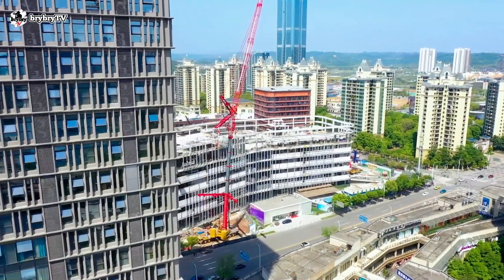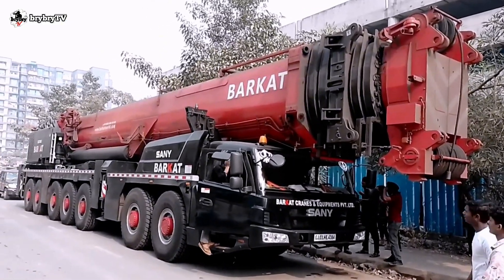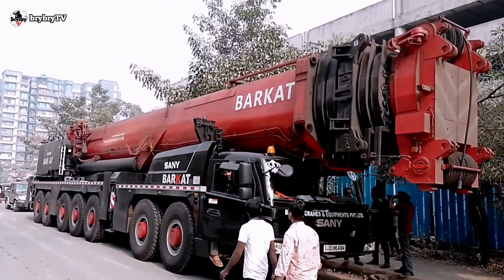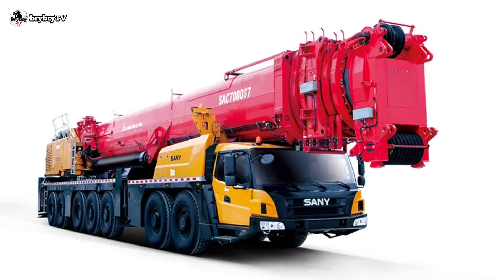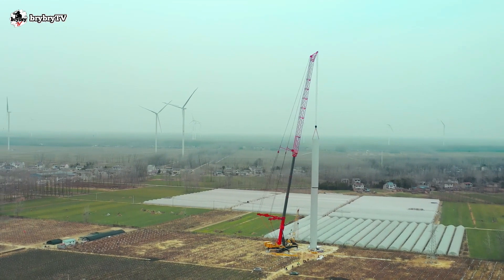The SAC 7000 S7 is one of the largest tonnage mobile all-terrain cranes built by Sany. It is specially designed and made for mega projects like huge wind turbine erection.